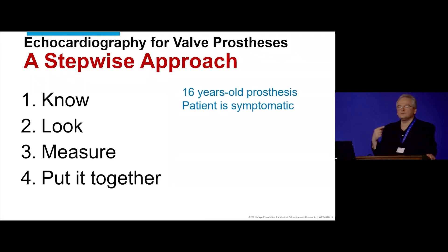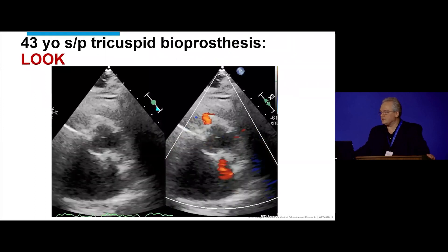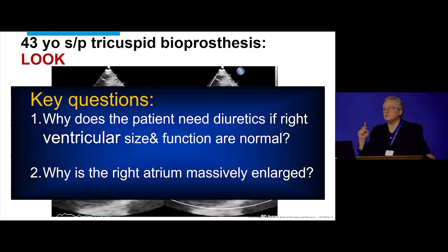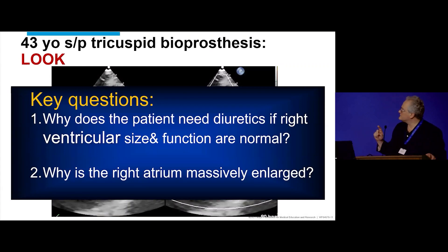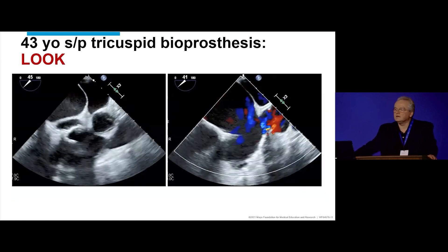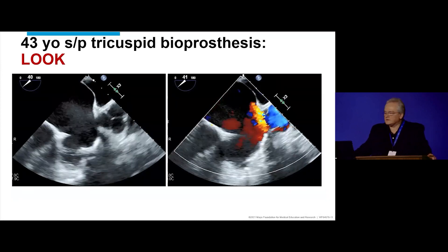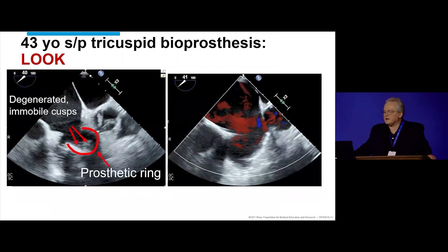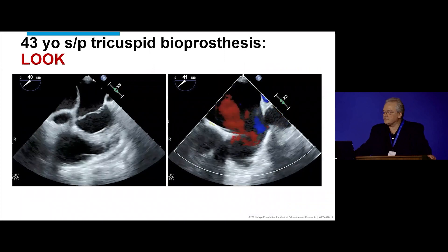Applying this to our patient: she has a 16-year-old bioprosthesis and she's symptomatic. When we look, as Jeremy pointed out, the valve looks abnormal. The key question is: why is a 44-year-old woman on bumetanide and metolazone if the right ventricle is normal? And the corollary: why is the right atrium so massively enlarged if everything is fine with the valve? Looking at the TEE, on the left side you can see the prosthetic ring, and inside you see the degenerated, immobile cusp — something inside that doesn't move.